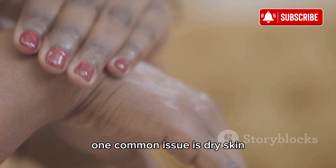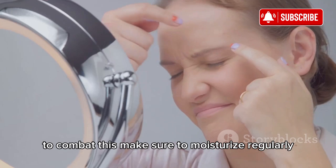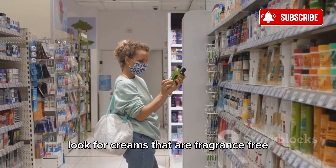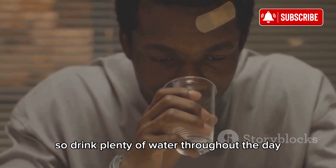One common issue is dry skin. This can be uncomfortable and sometimes painful. To combat this, make sure to moisturize regularly. Look for creams that are fragrance-free and suitable for sensitive skin. Hydration is key, so drink plenty of water throughout the day.